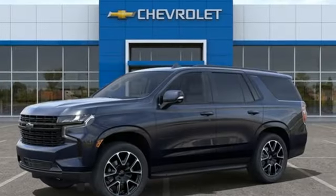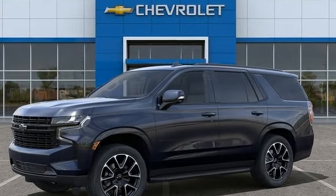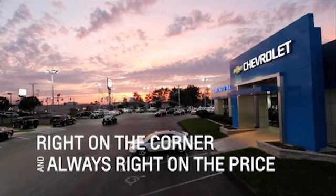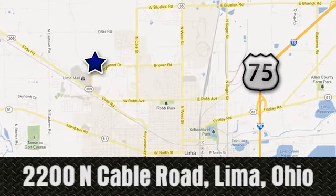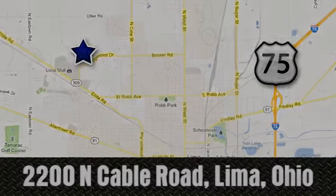Chevrolet — 100 years of icons. Stop in for a test drive and make it yours today. Right on the corner and always right on price. Lima Auto Mall Chevrolet Cadillac, 2200 North Cable Road in Lima, Ohio.